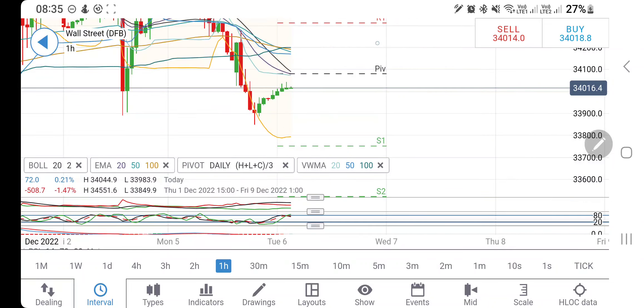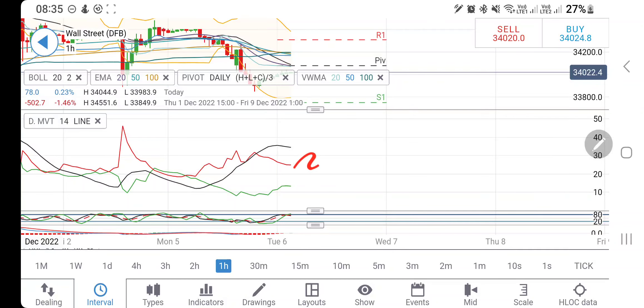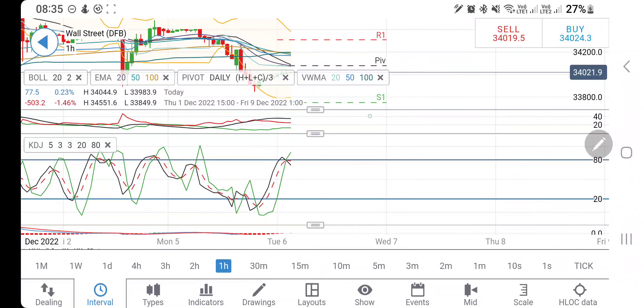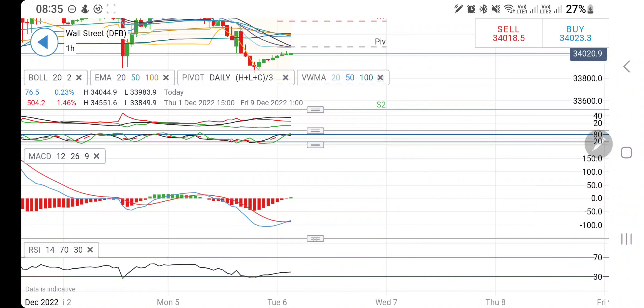Now let's look at Dow Jones, the US 30. Achieving 33,850 showed a reversal candle and since then it has retraced. It is struggling to sustain above 34,000. I will only recommend a buy position above 34,100 — beyond that 34,200 is the next target, and 34,300–34,400 is the zone it must pass for bullish momentum. Directional movement is bearish and stochastic is overbought looking downwards.